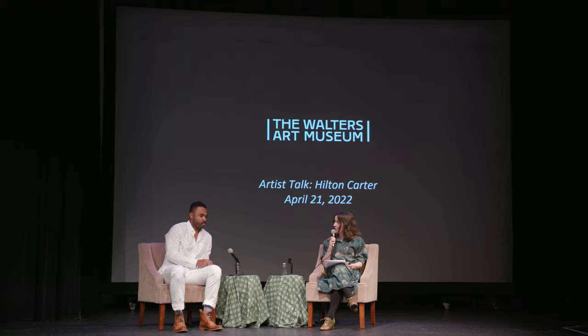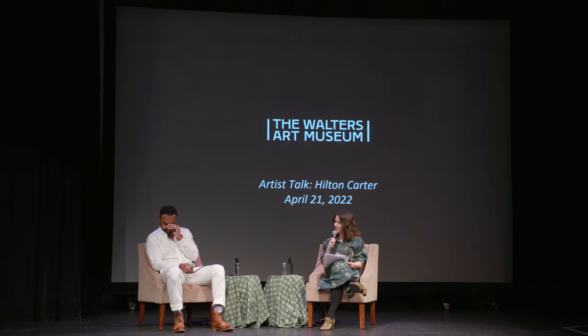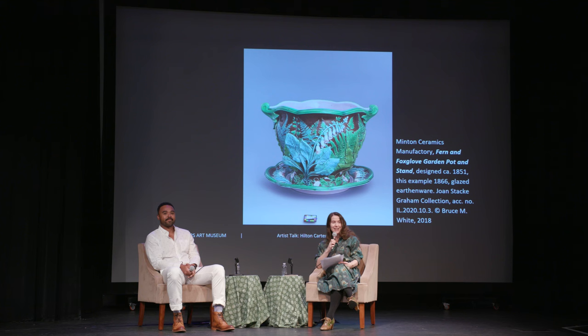This evening it's my great pleasure to introduce Hilton Carter. Many of you are already familiar with Hilton's inspiring work and the wonderful images and advice he shares on Instagram. He's a noted artist, author, director, and interior stylist. A Baltimore resident since 2015, he shares his home with more than 300 plants, and has published three books: Wild at Home in 2019, Wild Interiors in 2020, and Wild Creations in 2021.